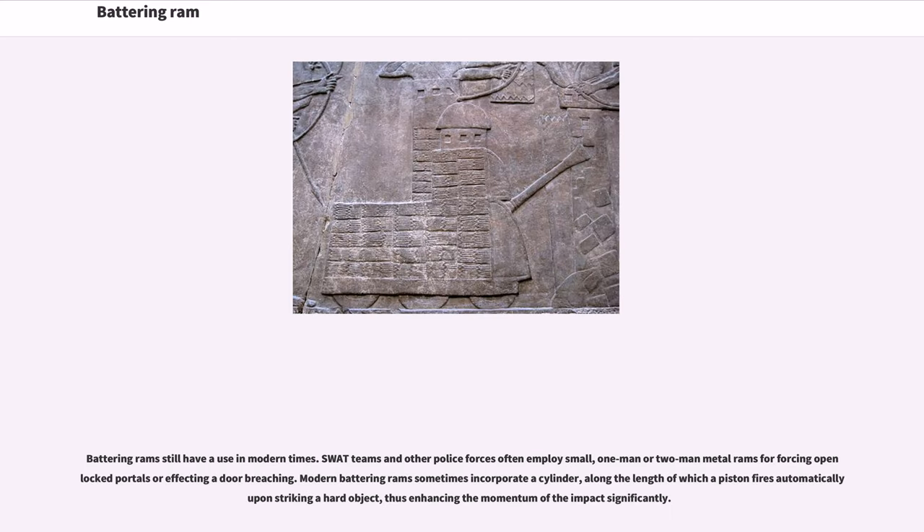Battering rams still have a use in modern times. SWAT teams and other police forces often employ small, one-man or two-man metal rams for forcing open locked portals or effecting a door breaching. Modern battering rams sometimes incorporate a cylinder along the length of which a piston fires automatically upon striking a hard object, thus enhancing the momentum of the impact significantly.